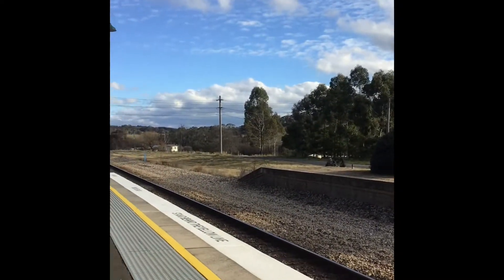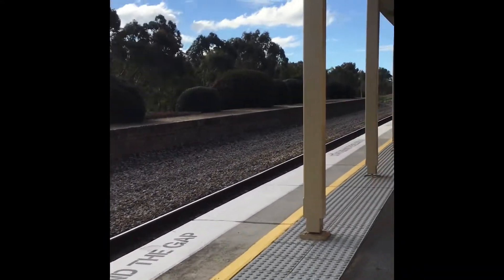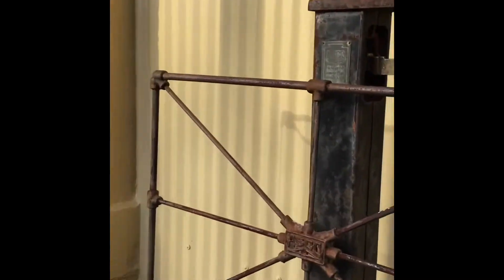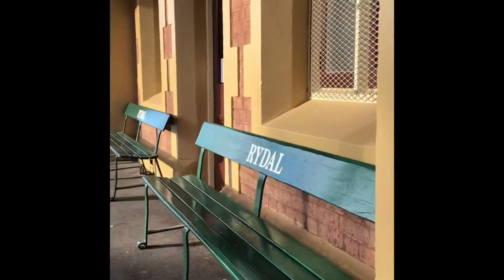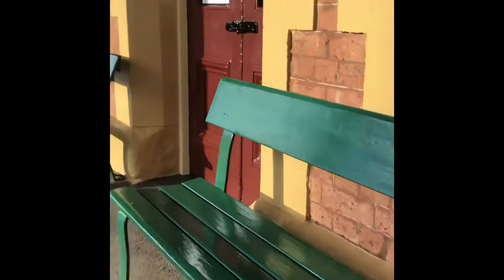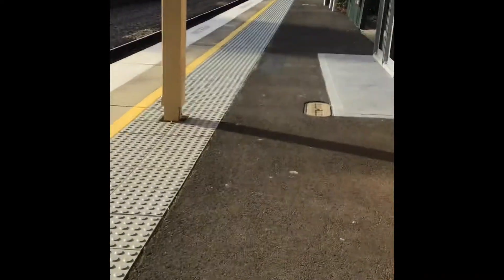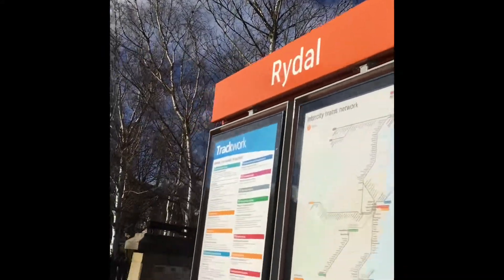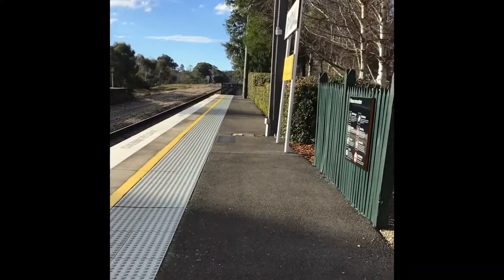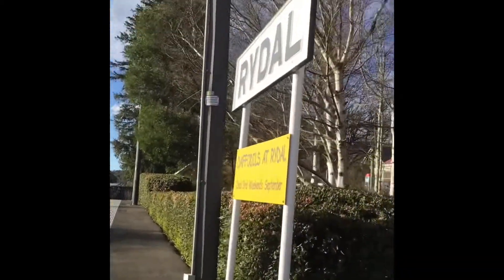Trains rarely stop here. That's the disused platform. Signs — this is Rydox, and this is Rydox.